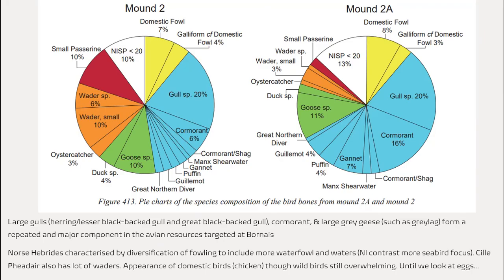In mound two and two A from Bornish there are lots of gull species. Gulls, when grouped together, are the largest component of the avian assemblage, followed by birds such as cormorant — another important seabird — and geese are also important. You can see from these charts that there are a wide range of bird species present in the assemblages, and this fits a picture we see in the Hebrides in the Norse period where there is a diversification of fowling to include more waterfowl such as geese and ducks, but also more wading birds such as plovers, oystercatchers and curlews. We can also see that domestic fowl make up a fairly significant proportion of the assemblage — seven to eight percent at these two mounds — but the main body of the avian assemblage comes from wild species.